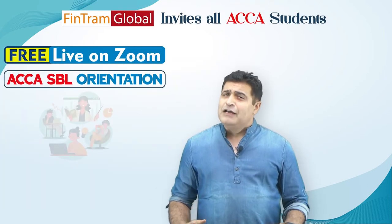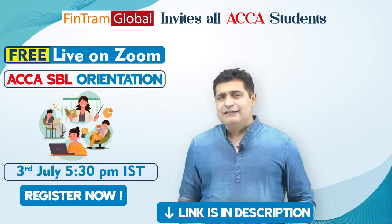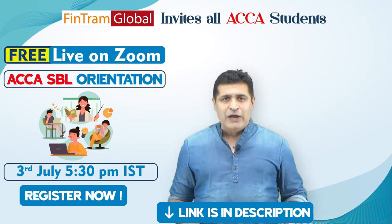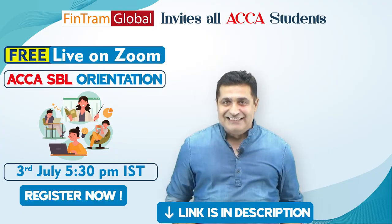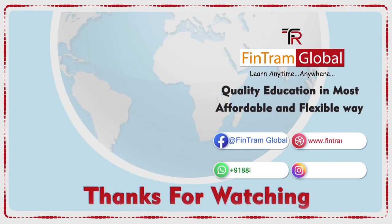So why wait? I am providing the link in the description box below. Just fill in the details and join me for the live orientation. We will kill the ACCA SBT exam together. All right, let's go.